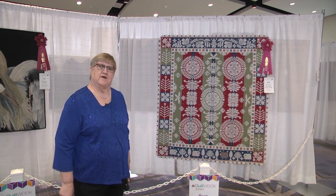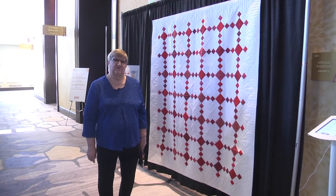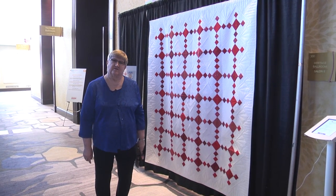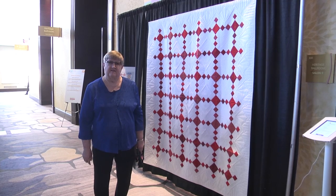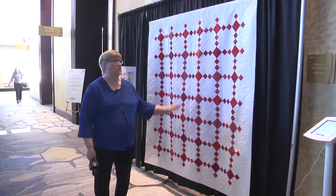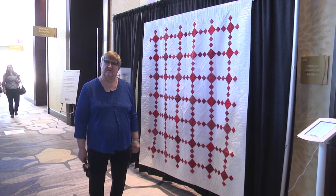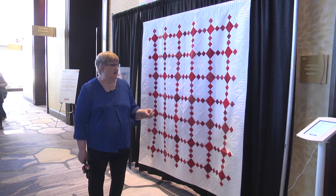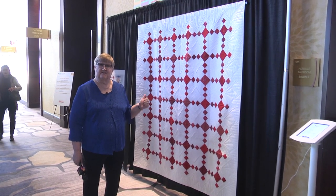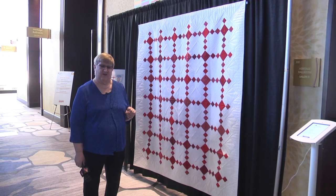Let's take a trip up to the third level. 2019 is the 35th anniversary of the American Quilter Society, and one of the things we're doing is giving away a red and white quilt. All you have to do is sign your name on these iPads — by Saturday afternoon, somebody will win this red and white quilt.